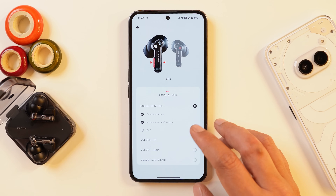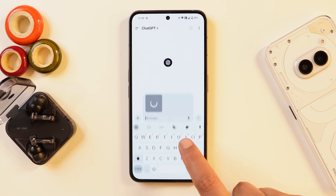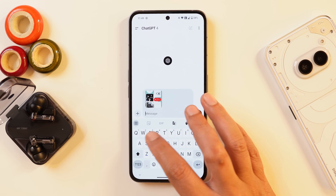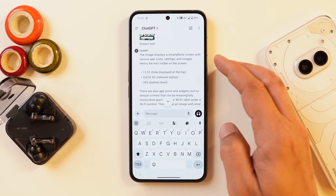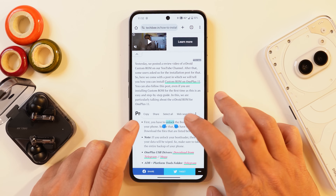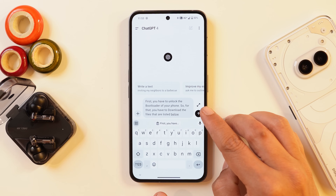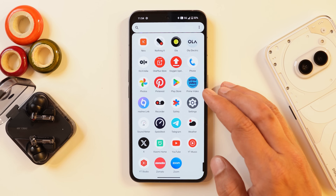They've also added a button on the screenshot interface — tapping it sends the screenshot directly to ChatGPT so you can ask anything about it. For example, I took a screenshot of the home screen and asked ChatGPT to extract text from it, and the entire text was successfully extracted. Another interesting feature: when you copy text, you'll see a ChatGPT option appear, allowing you to send that text directly to ChatGPT to explain or find an answer. These were some of the integrations related to ChatGPT.